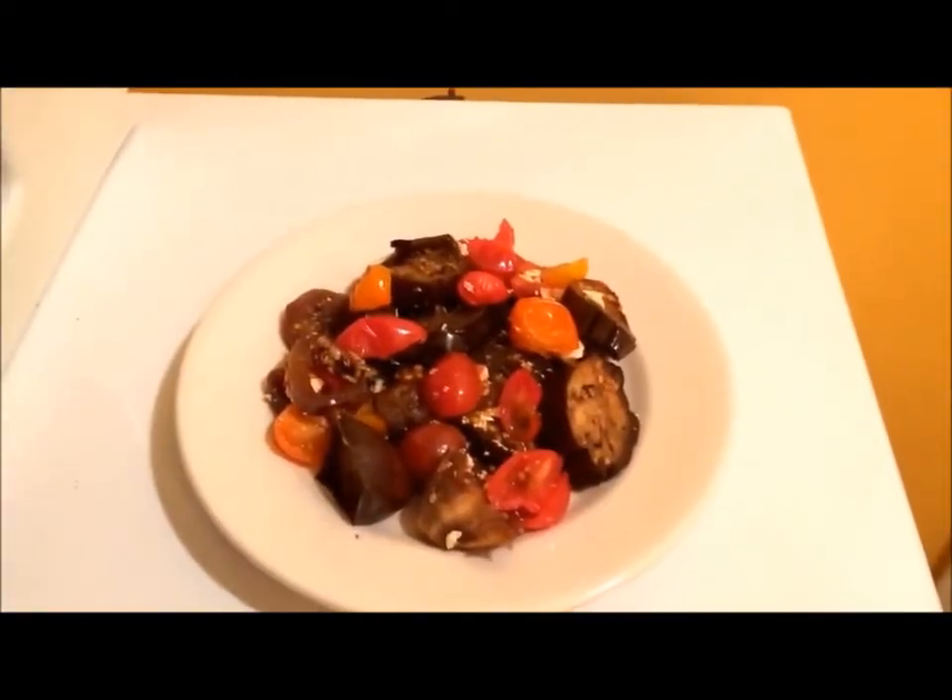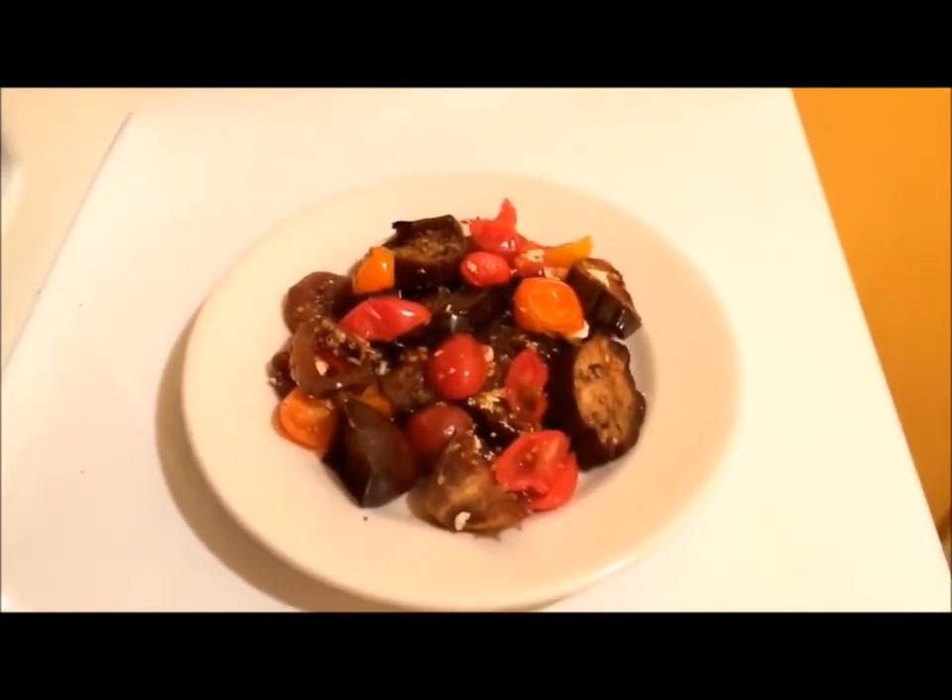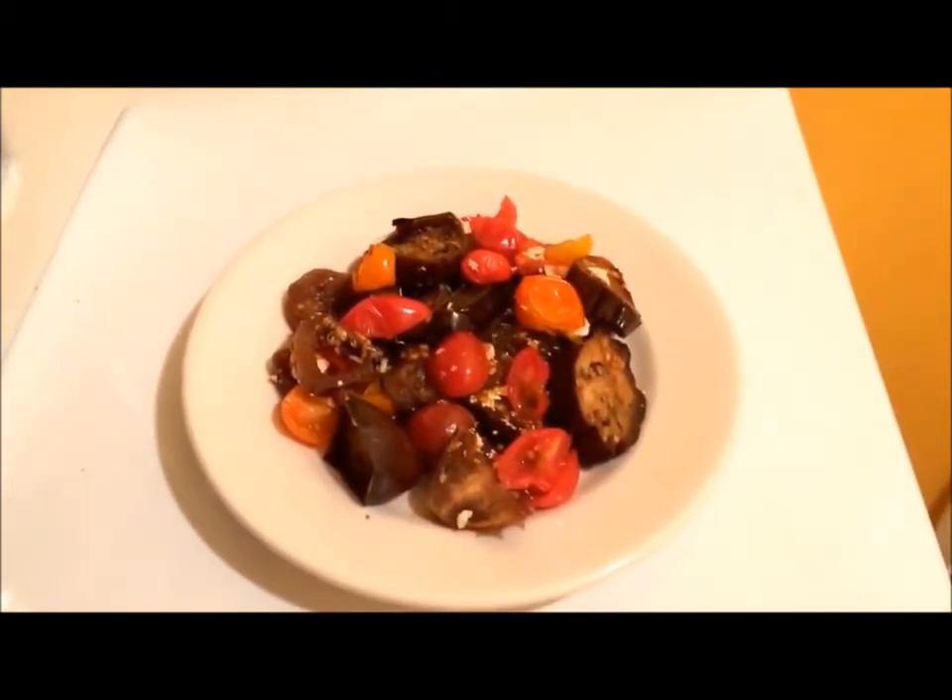Tuesday's dinner is glazed finger and fairy tail eggplant with tomatoes and chopped enoki mushrooms.